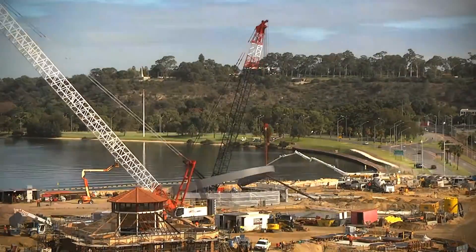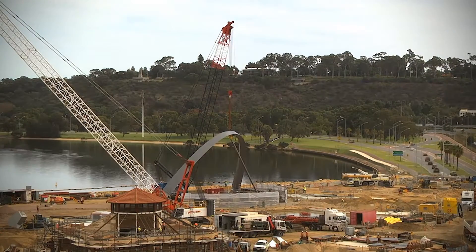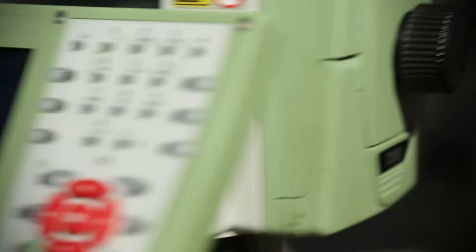I knew this was going to be a bit of a centrepiece of Perth, and I knew if I did something wrong I would continue to notice it for the rest of my life. It was pretty nerve-wracking waiting to see if this thing was going to drop in where I calculated it was going to go.